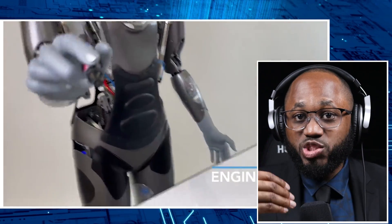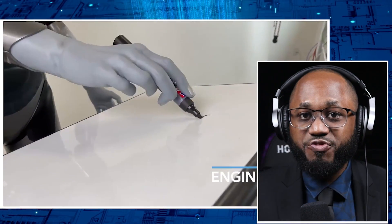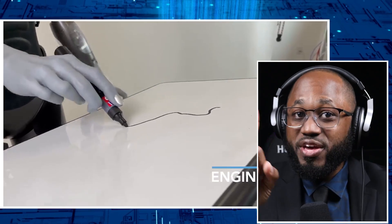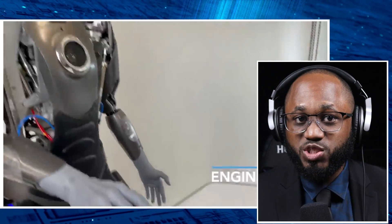Ameca is positioned as a tool for fostering collaboration between humans and robots — indoors, in the home — aiming to enrich lives in sustainable communities. Its creators envision a future where robots like Ameca can coexist with humans, alleviating fears about job displacement by emphasizing collaboration rather than competition. The robot's ongoing development may lead to even more sophisticated emotional responses and capabilities in future iterations.